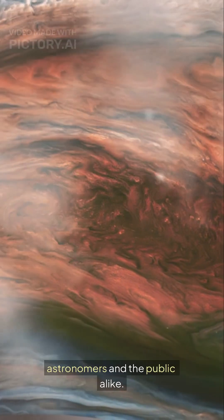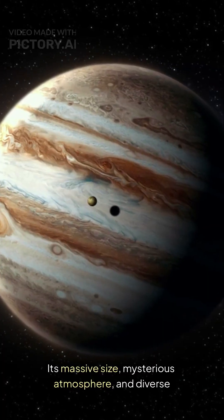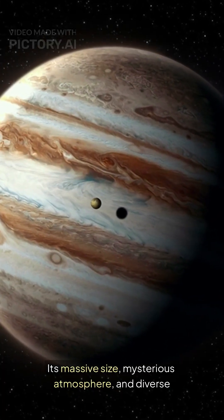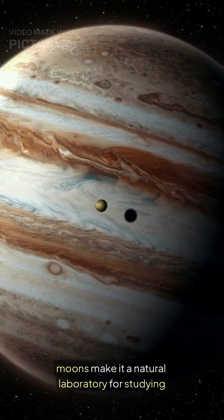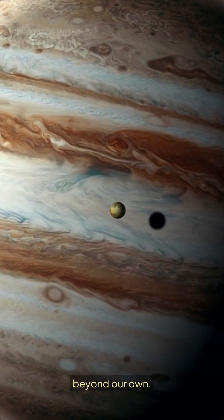Jupiter continues to fascinate astronomers and the public alike. Its massive size, mysterious atmosphere, and diverse moons make it a natural laboratory for studying planetary science and the processes that shape worlds beyond our own.